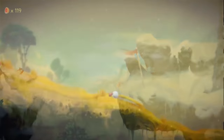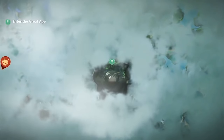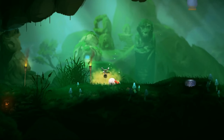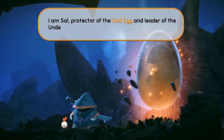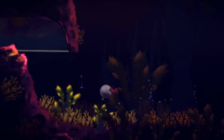Yoku's Island Express is a metroidvania, which means you'll be backtracking throughout an open world after receiving new powerups that'll help you get to new areas. There are multiple characters to talk to, each with their own story to follow, and the pinball platforming makes this game so unique. It's also one of the few games where you'll be rolling around a ball of dung everywhere, since you're a dung beetle after all.